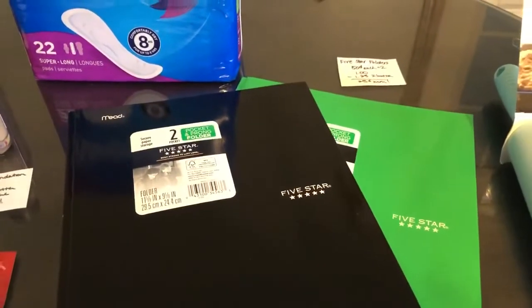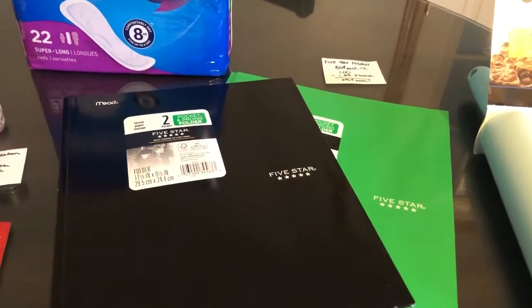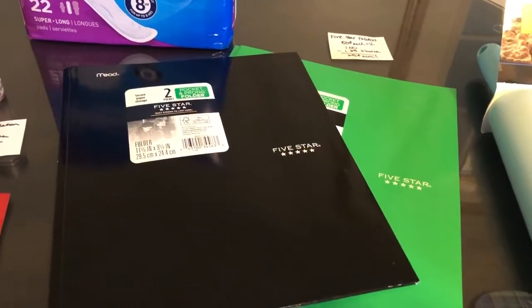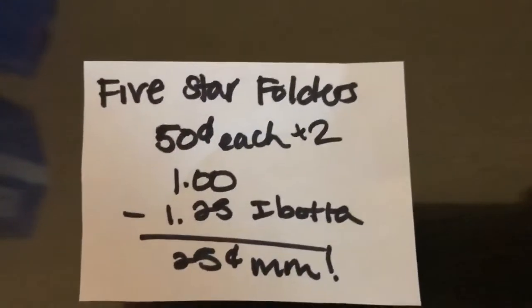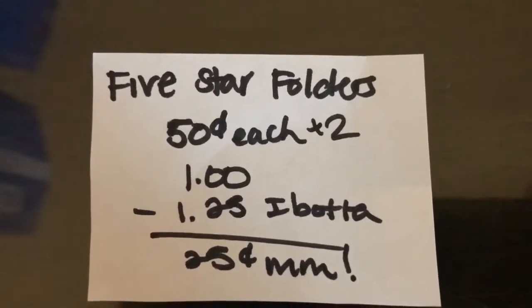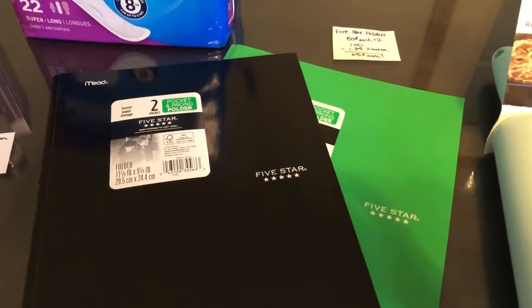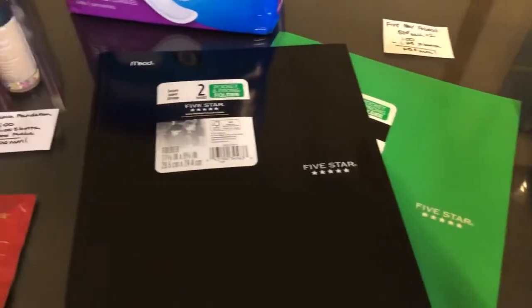The next deal is on the Five Star Folders. Make sure you are scanning the folders with the Ibotta app because certain colors do work and other colors don't. They are $0.50 each, so you're going to buy two of them for $1.00. The Ibotta app gives back $1.25, making it a $0.25 moneymaker. The purple color does not work — the black and green did work for me.